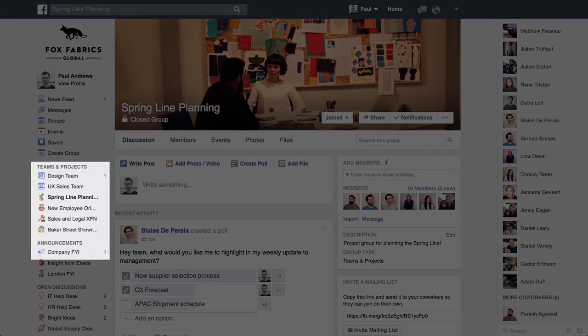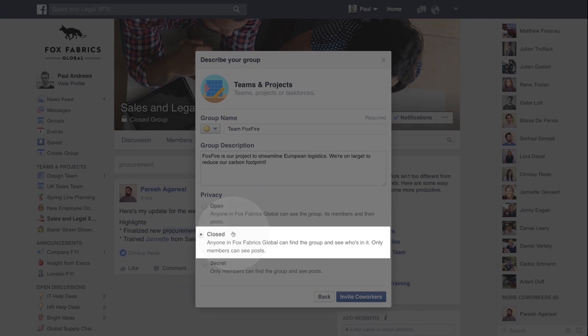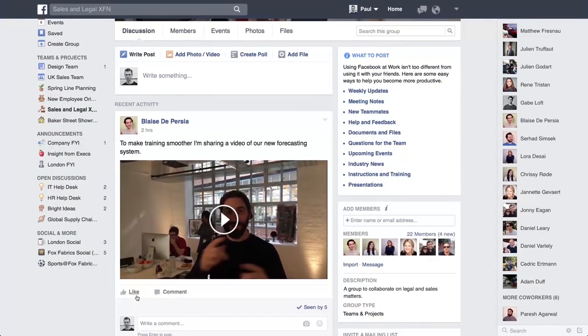Use groups for your project team, your office, for the company running club, whatever you like. You have control over just how open or closed to make your groups. In a group, make a new post to get a discussion started. Add a photo, video or document to get input from the rest of the team. Respond to other posts and bring co-workers into the conversation.